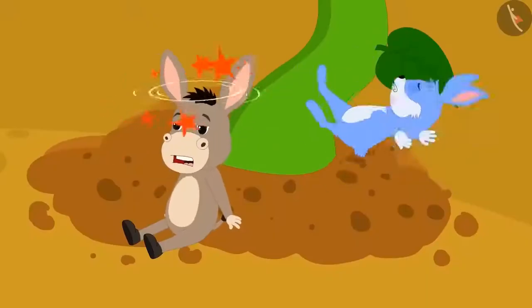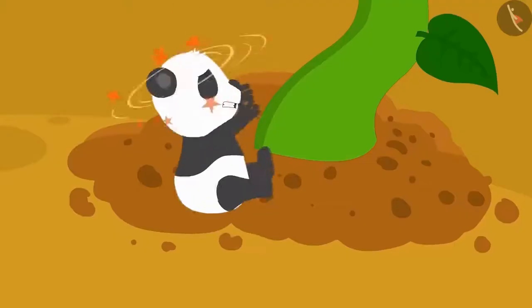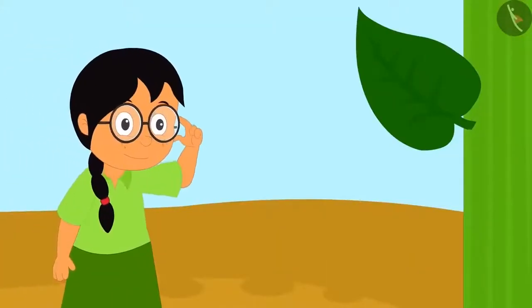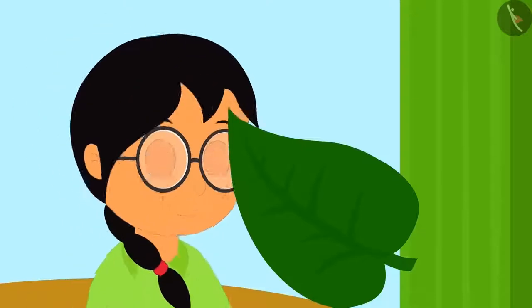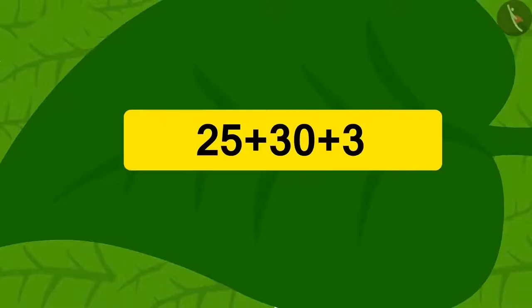Many people tried to climb the vine, but every time they slipped and fell down. Then Meenu got an idea. She saw a puzzle written on the leaf of the vine. Children, can you find the answer to this puzzle mentally?